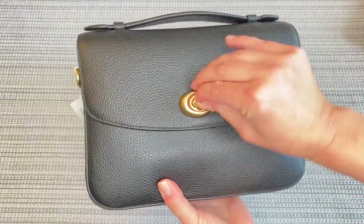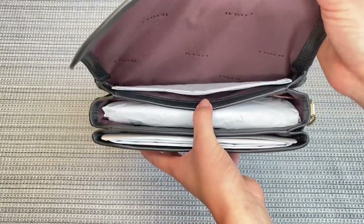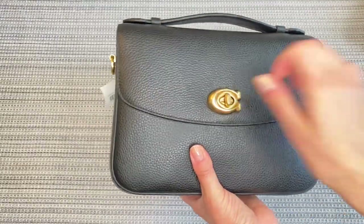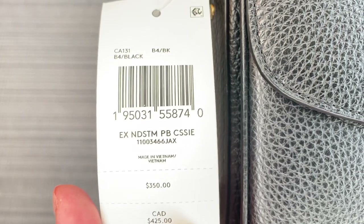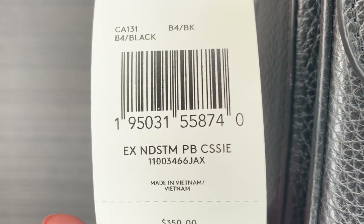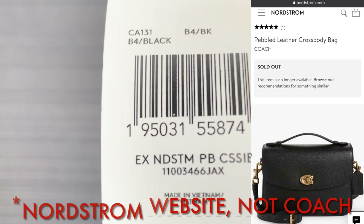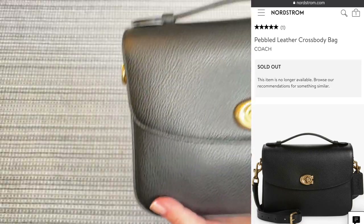So this is the bag. It does look exactly like the Coach Cassie on the outside as well as the interior. And we will do a side-by-side comparison in a minute. But if there was any doubt, let's take a look at the tag. And yes, I would interpret this as saying Nordstrom Exclusive Pebbled Cassie. It was referred to on the Coach website as the Coach Pebbled Leather Crossbody Bag Nordstrom Exclusive. So yes, this does appear to be the Coach Cassie.